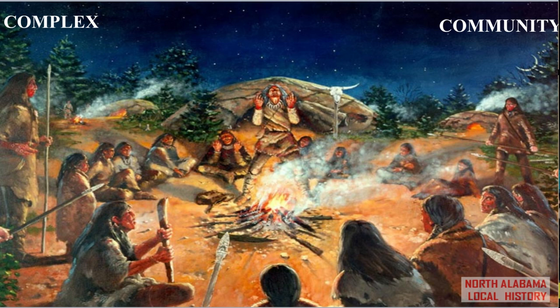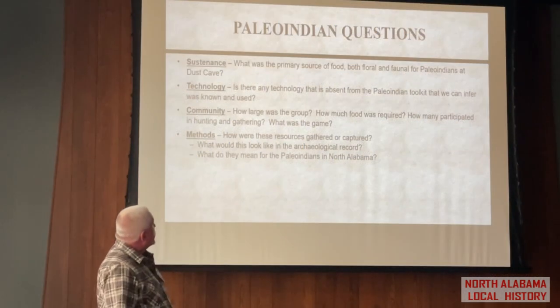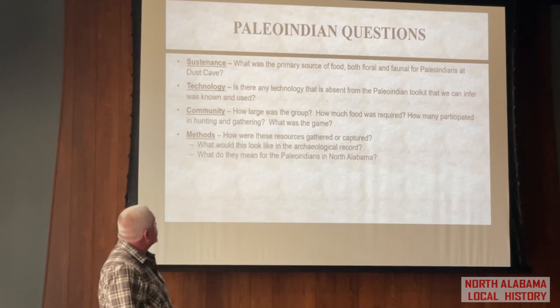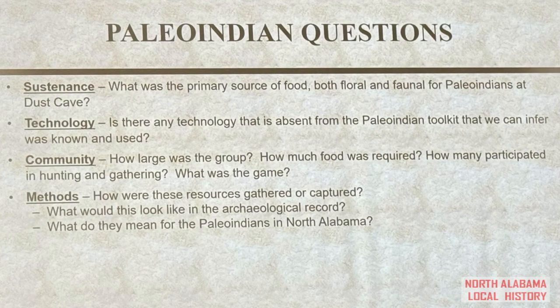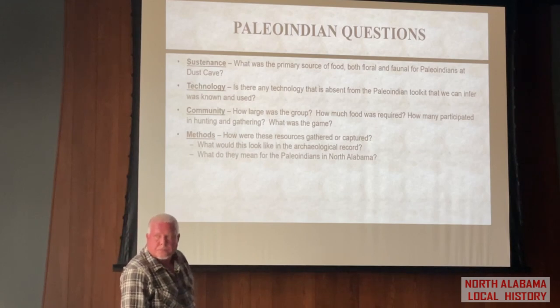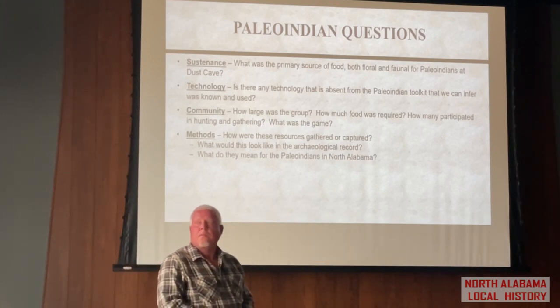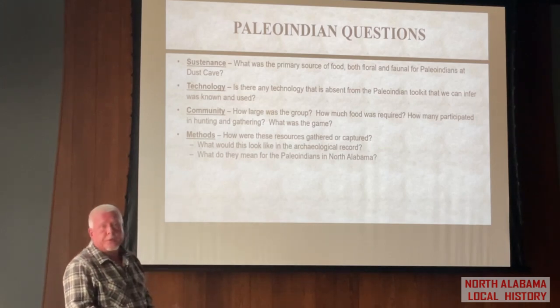One more thing we need to think about as we're imagining what these sites would have looked like. There was a very important excavation performed at Dust Cave here on a bluff just above Coffee Slough about 20 years ago. The primary food source investigation of what they had in the cave with them was — waterfowl. A lot of their diet was waterfowl, and I've always wondered whether they trapped them. I think they must have had a more clever way of getting to those waterfowl. Waterfowl was the number one food source of late Paleo-Indian culture at Dust Cave.